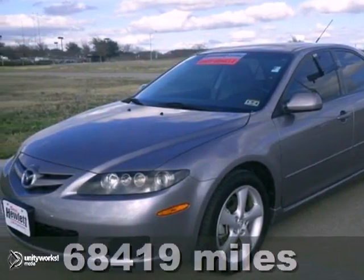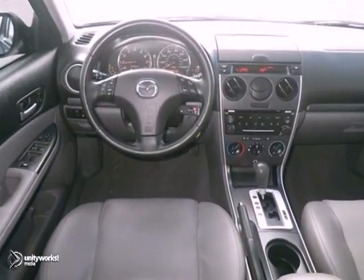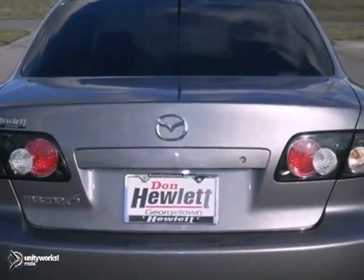Here's the 2007 Mazda 6i. It has great features like a sunroof, traction control, and four-wheel anti-lock brakes. The multiple airbags and the privacy glass are nice touches too. This Mazda 6 is a comfortable people mover. Come see it today.